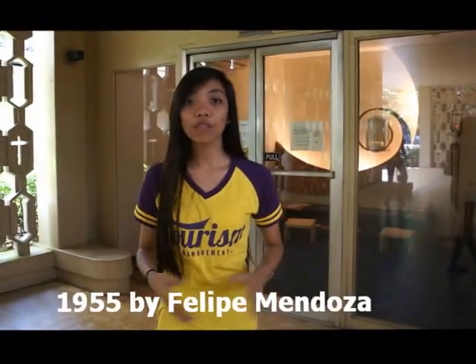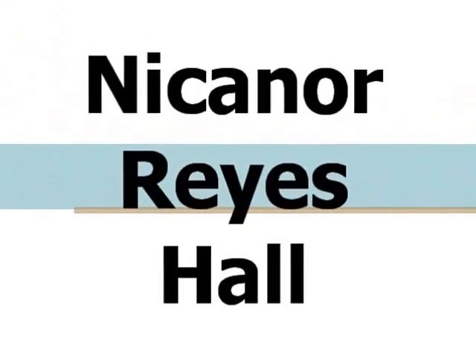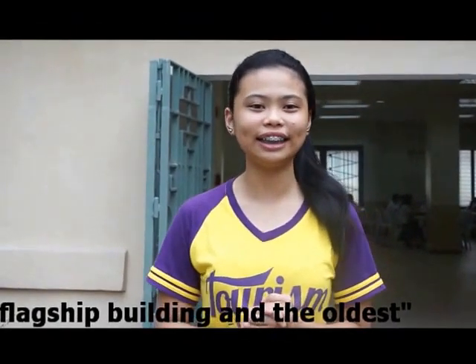The next is the Chapel, which is another iconic building on the FEU campus. It was built in 1955 by Kalika Mendoza. It is built in the international style of architecture and is also one of the most expensive chapels or churches built even for its time, said to have cost around 15 million pesos, including its artworks. This can perhaps be called the flagship and oldest building on the campus.